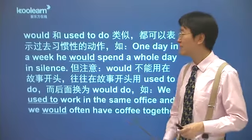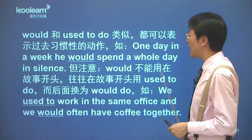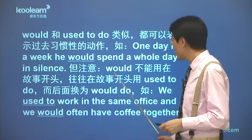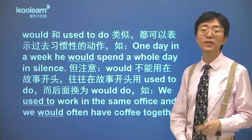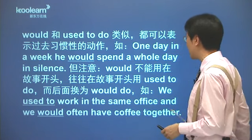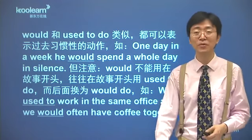这是36课知识点的复习，咱们再复习一下，would和used to do类似，都可以表示过去习惯性的动作，过去常常怎么样。比如说：one day in a week, he would spend a whole day in silence，那么以前呢，一个星期里面总有一天他会沉默地度过这么一天，不跟别人说话，自己静静地度过。但是注意这个would呢，不能用在故事的开头，故事开头一般咱们used to do，后面通通换成would do。咱们还记得这个例子吗：we used to work in the same office, and we would often have a coffee together。一开始用used to do，后面换成了would。这是一个规律。